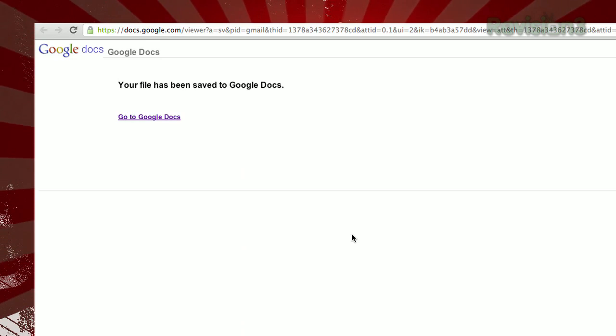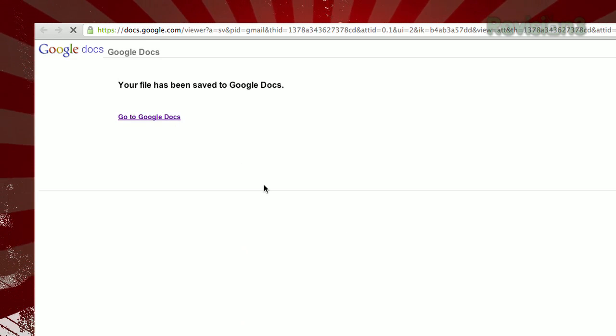Clicking this new Save to Drive link will do just that. A notification will pop up alerting you that it worked, and you're done.